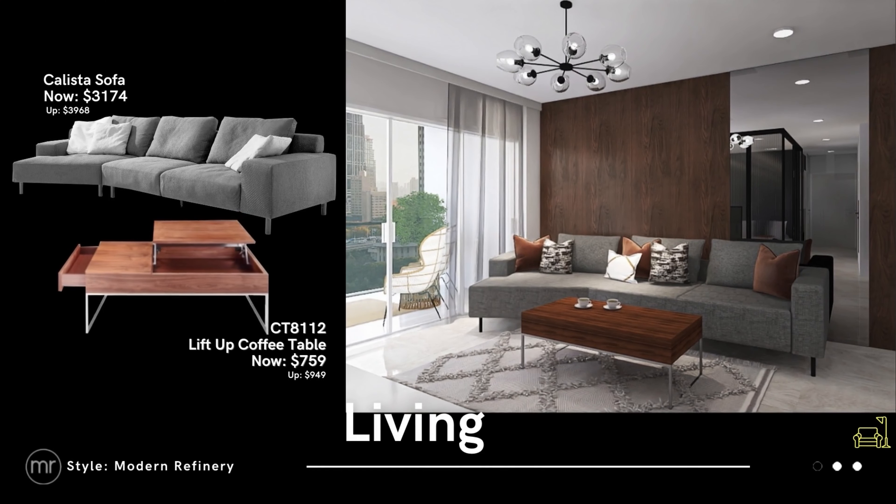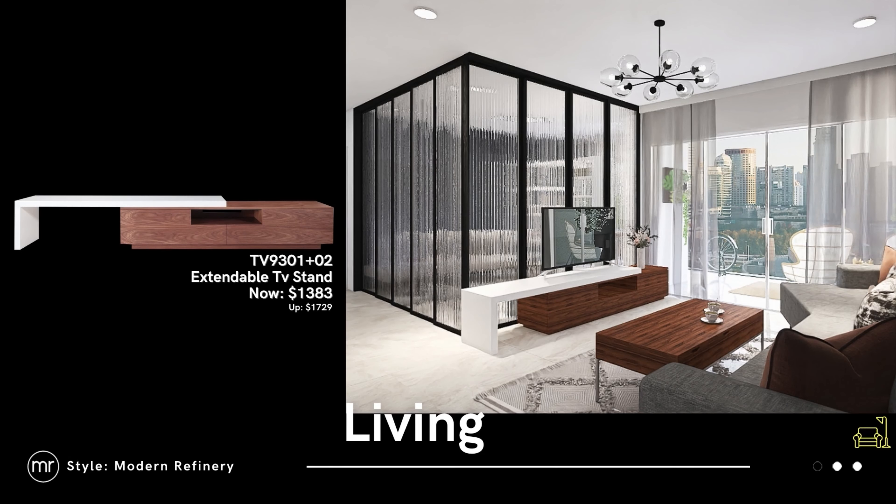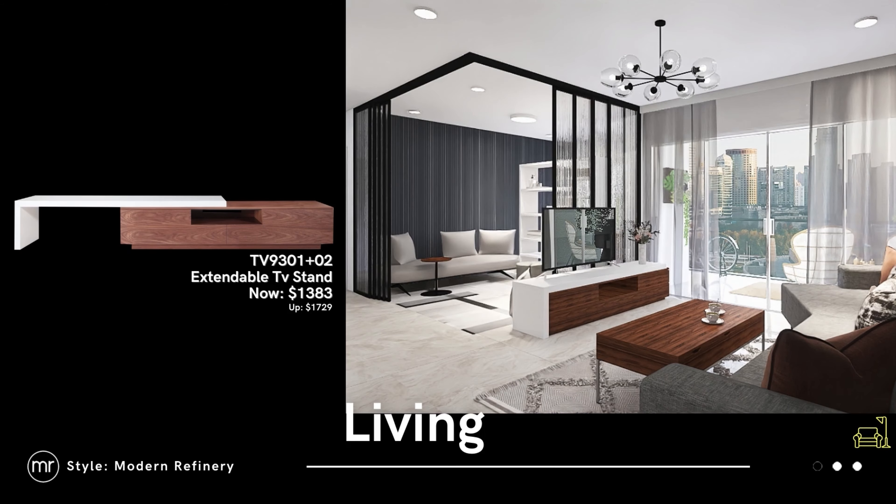This living space is highly adaptive. You can eat, work, or store your things all in this compact coffee table, or you can extend the TV stand depending on whether you want to open up the space or not.